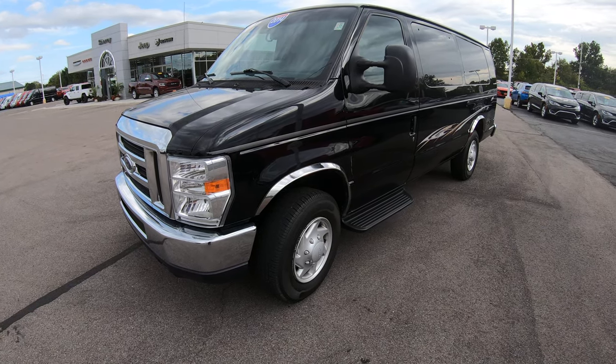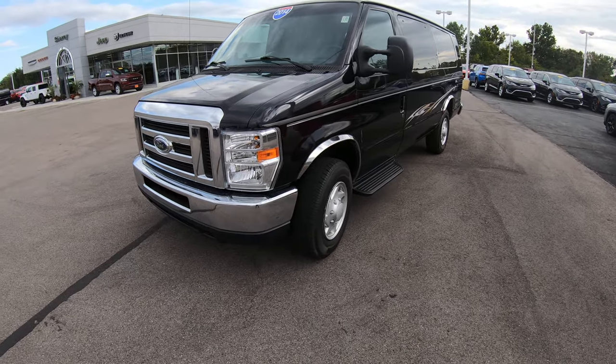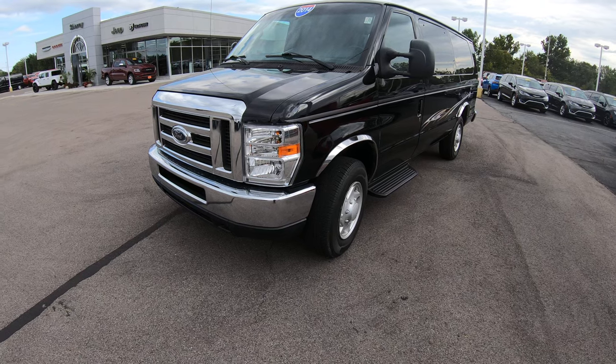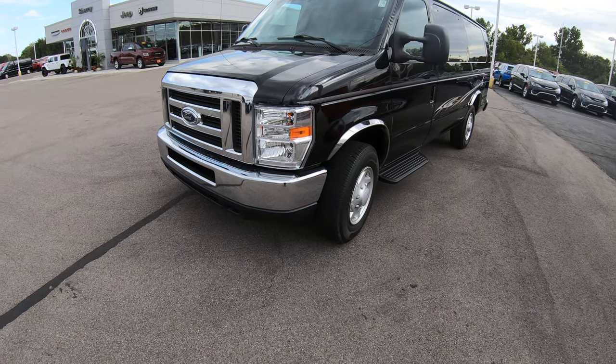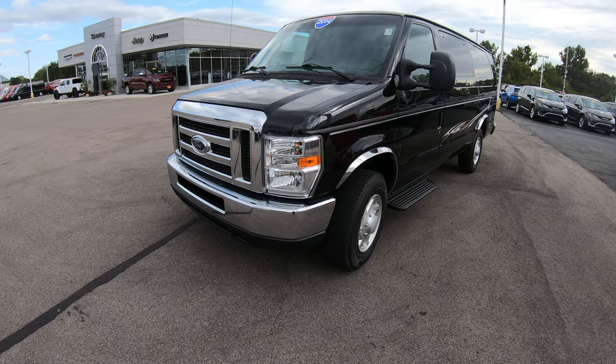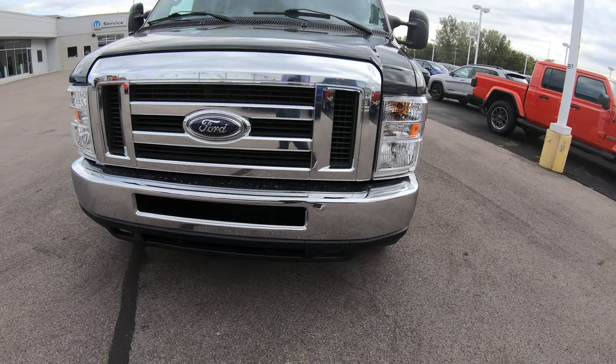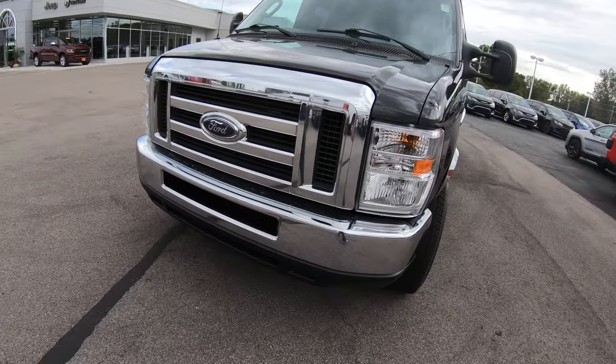What we have in front of us is a Ford passenger van — a very hard to find, this clean Ford passenger van. It's a 2014, on the extended chassis, it's a low top, and it's got the chrome package on the front grille. The front grille is chrome along with the front bumper — a really nice feature.